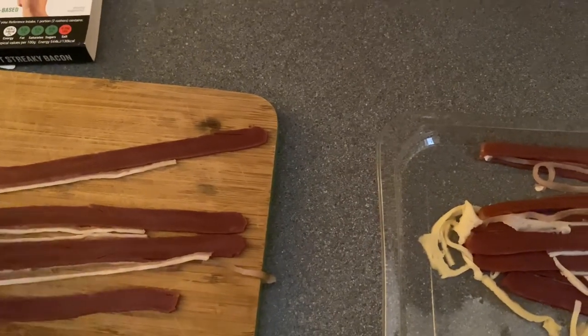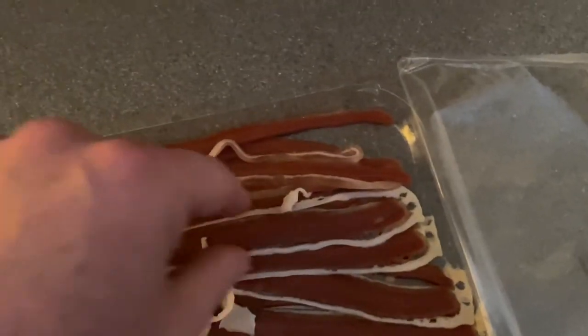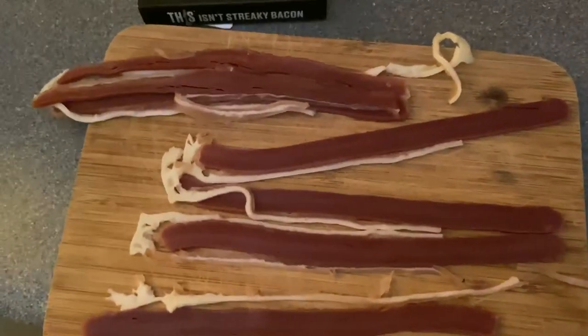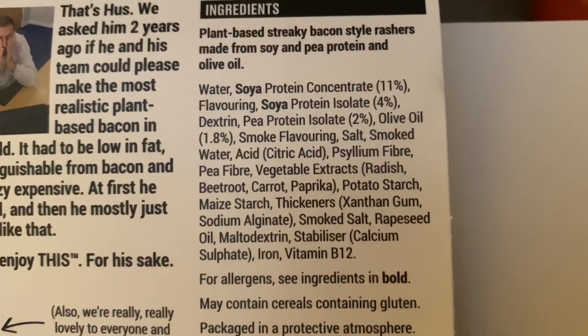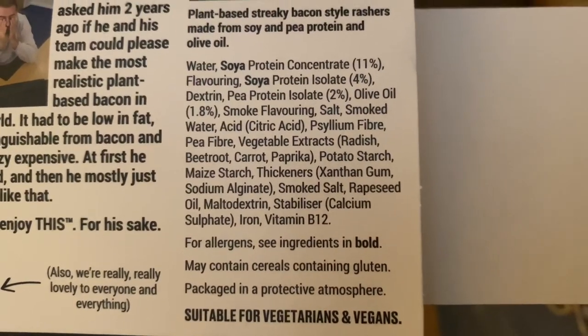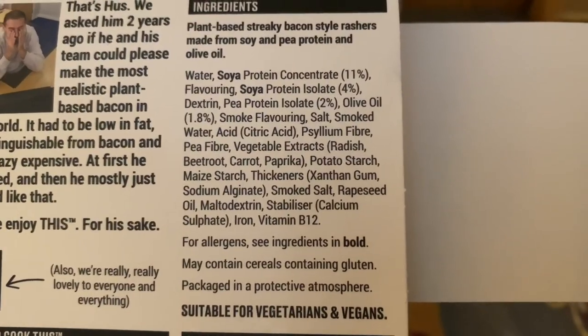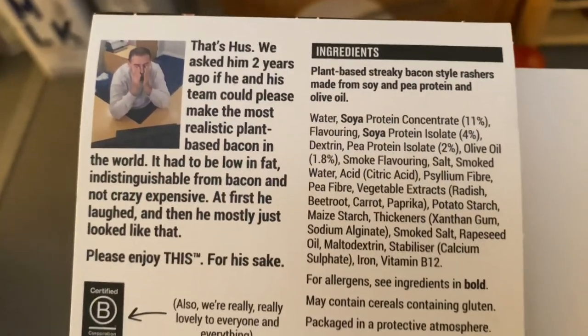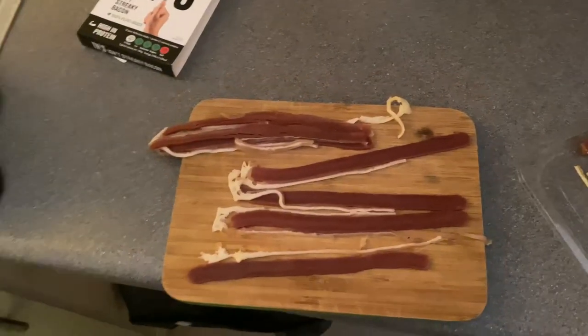It doesn't look like those Richmond sausage things. Let's give it a go - how many should we do? I'll probably eat the whole pack actually. The rind comes off, that's a bit weird. Let's have a look at what we've got: water, soya protein, pea protein, olive oil, pea, radish, beetroot, carrot, paprika, some thickeners, vitamin B12. Not bad, is it? Thanks to them for saving some pigs for us.